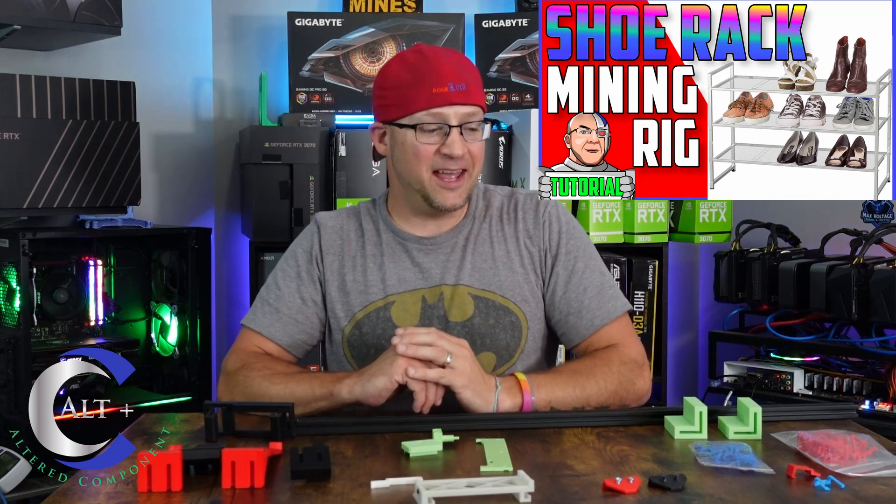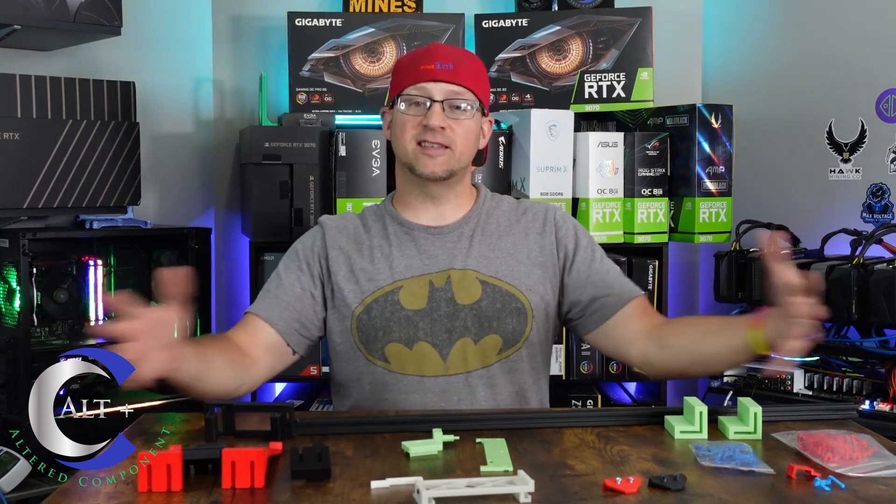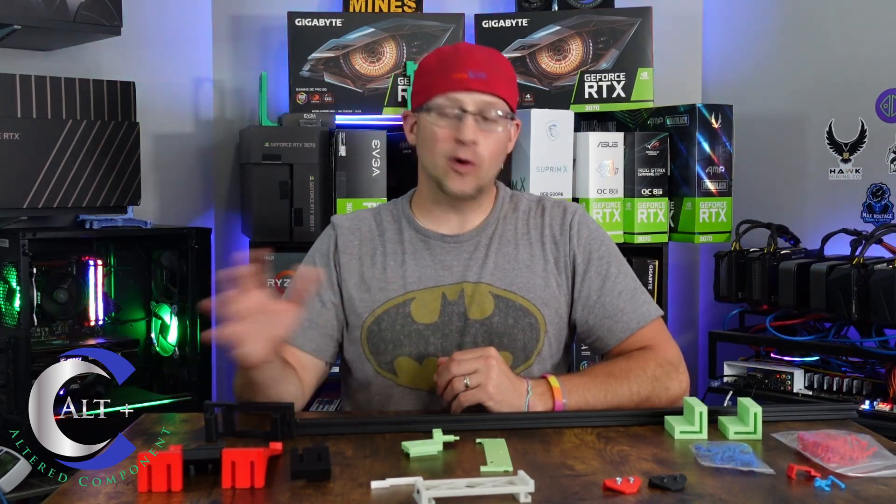Today I want to cover some of the really amazing innovative mining ideas that have come about through the years. I've already touched on custom-made frames. I remember Brandon Coin making videos about shoe-rack builds — I've even done a shoe-rack build myself. Those are great budget-oriented ideas: how do we make things better, more efficient, cheaper? That is the name of the game.